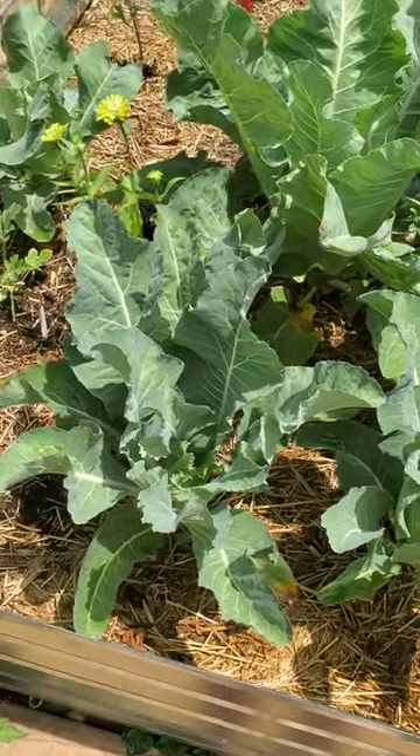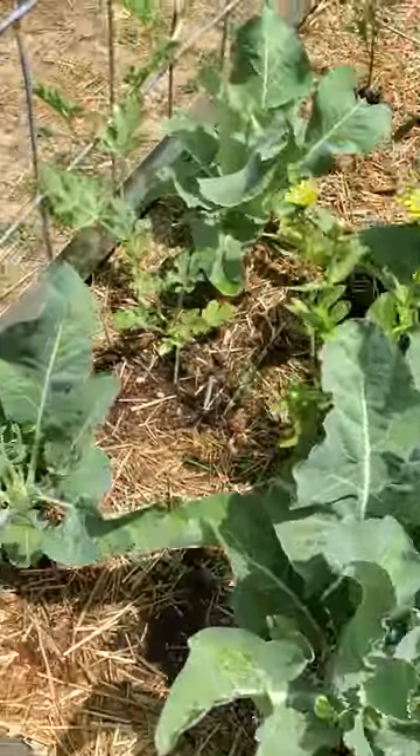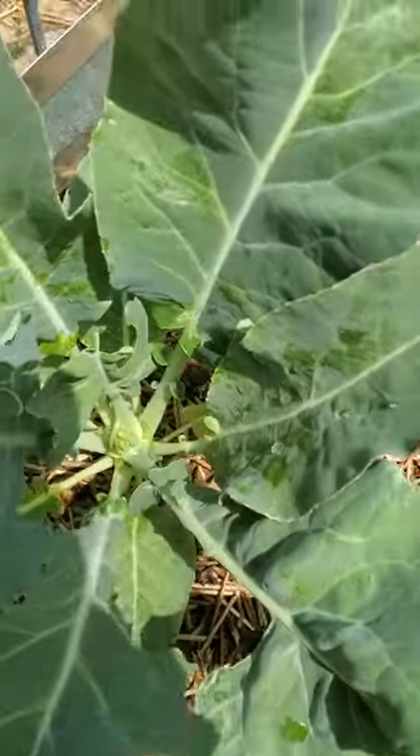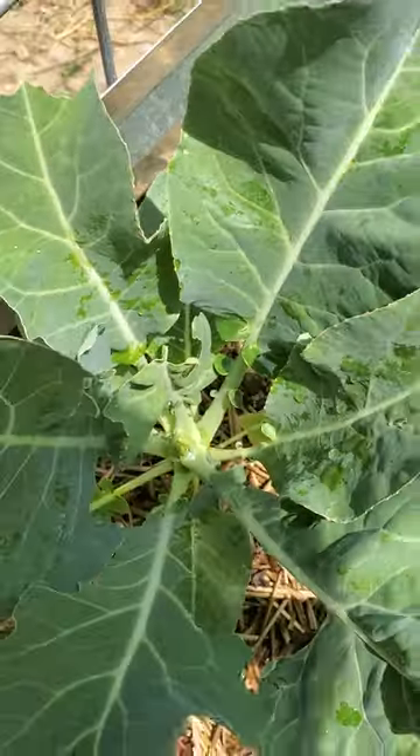This is my cauliflower and the variety is called Amazing. Here's a tiny one. I have it in raised beds — these are brand new raised beds. You can kind of see down there how that one's getting started.